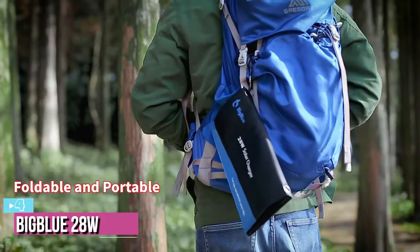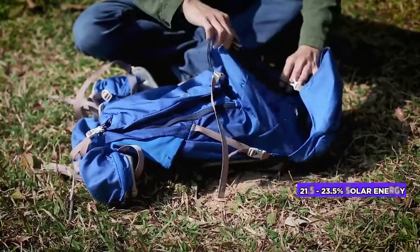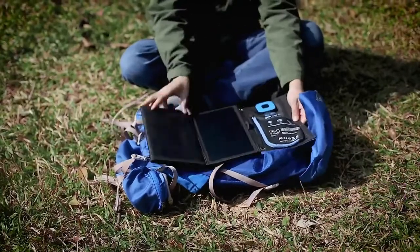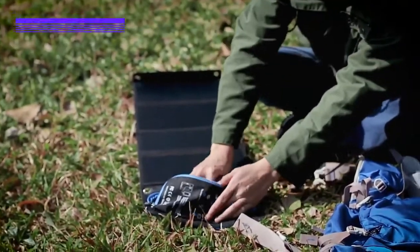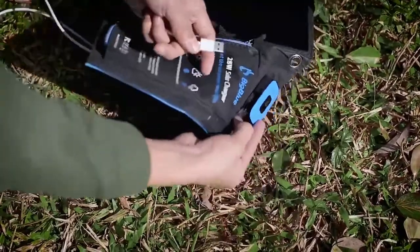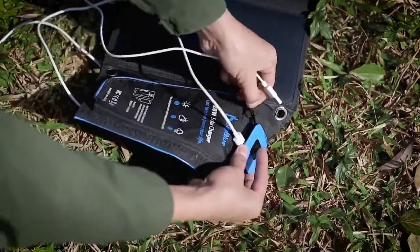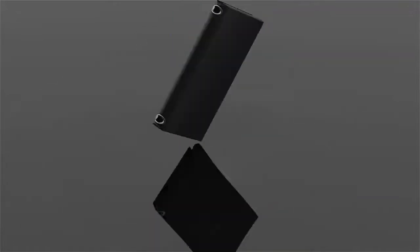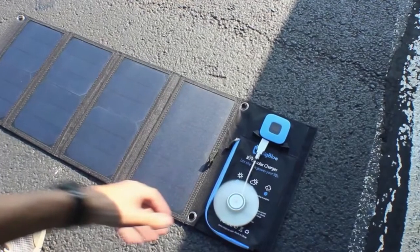At number four, we have the BigBlue 5V 28-watt solar charger. BigBlue is another remarkable product that uses SunPower solar panels with 21.5 to 23.5 percent conversion efficiency to provide off-grid power for outdoor activities such as camping, climbing, or fishing. Integrated with smart IC technology, these portable solar chargers assure the fastest charging speed up to four ampere. The product is also equipped with a special PET polymer surface that provides IPX4 waterproof level protection.